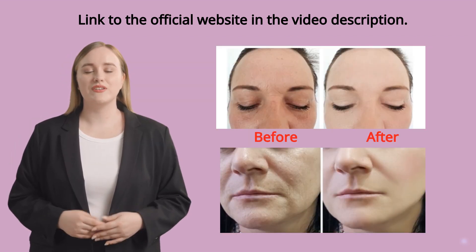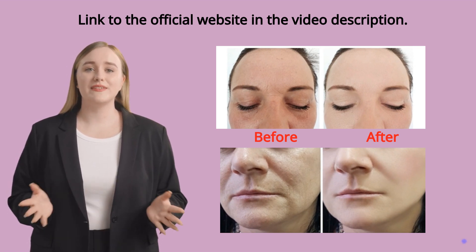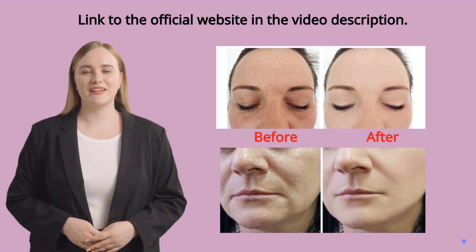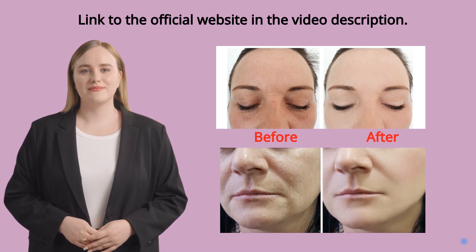I hope this video helped you, and I also hope that Neotonics really helps to improve your life and the many other benefits that this product promotes. If you want to receive more content like this, subscribe to this channel. Thank you for watching this video. See you soon.